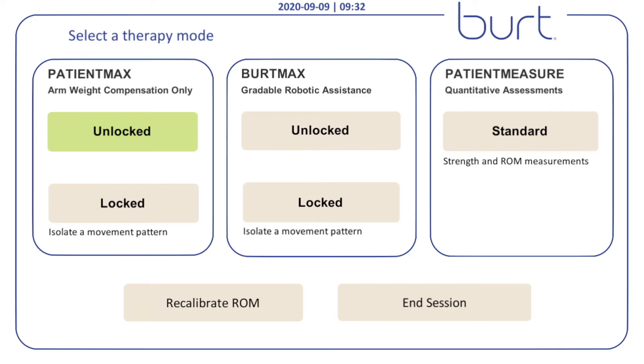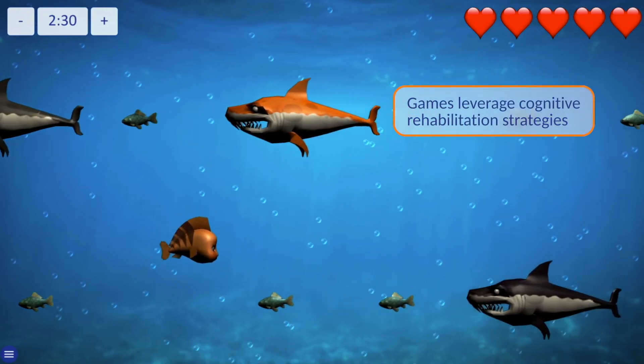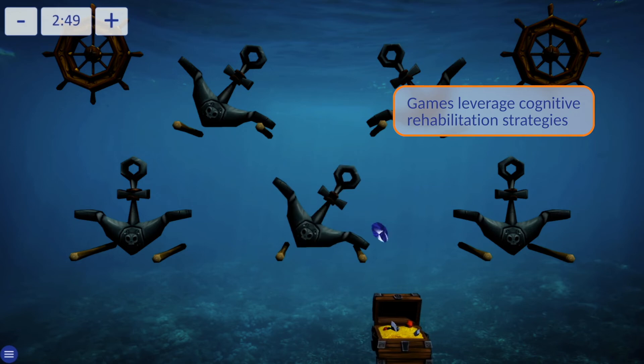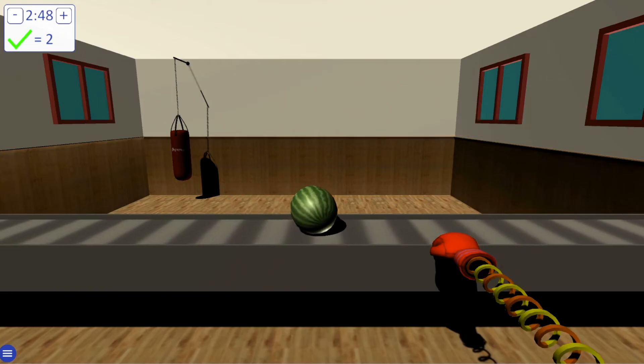With multiple modes and a locking plane, BERT offers a wide variety of activities to challenge patients no matter where they are in their journey to recovery. BERT games are fun and engaging, leveraging cognitive rehabilitation strategies to work on attention, memory, and visual neglect.